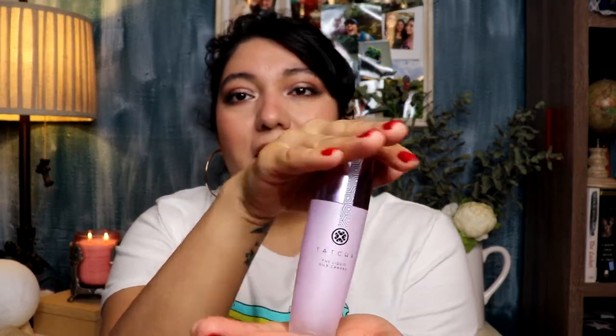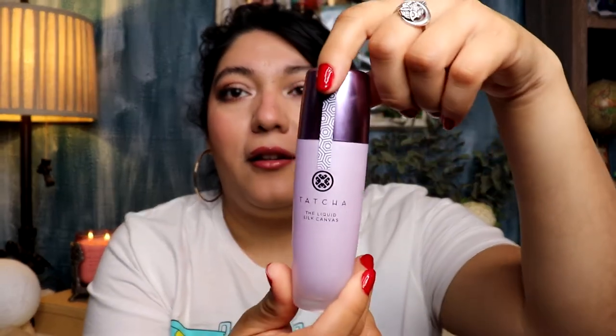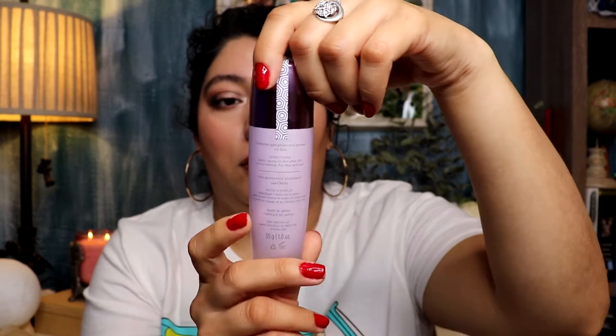This is what the Tatcha Liquid Silk Canvas packaging looks like — I haven't opened it yet. How pretty is this? I mean, all their packaging is beautiful — you get what you pay for. I've heard nothing but good things about it, so I'm glad I purchased it even though it's hella expensive.